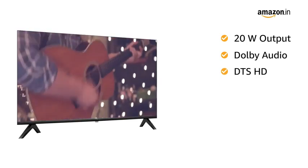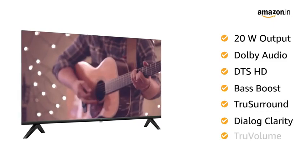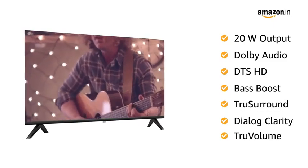The audio system includes Dolby Audio, DTS-HD, Bass Boost, True Surround, Dialog Clarity, and True Volume, which together deliver an immersive surround sound experience.